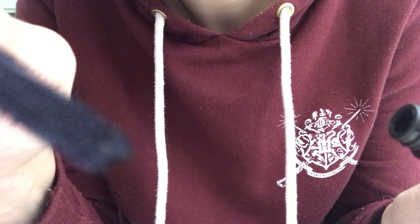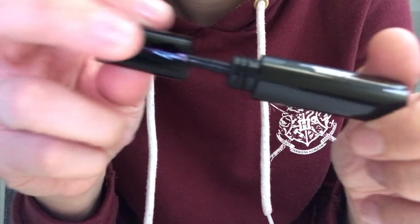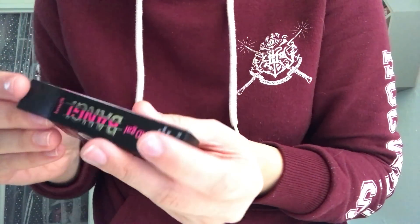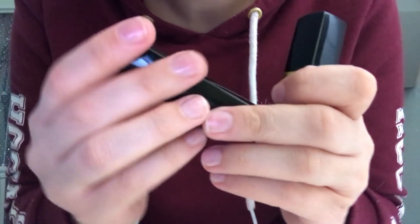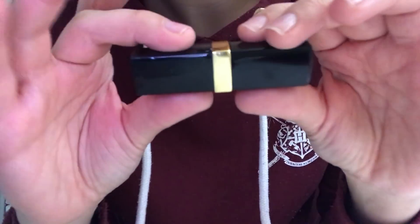I'm also going to put a little bit on your lower lashes as well. Now I have a couple of lipsticks here if you'd like to choose one. They're both different ones — kind of a nude, neutral color, and one's a little bit brighter. Do you know what you would like?